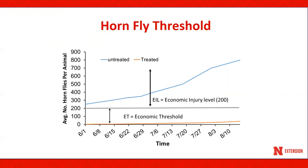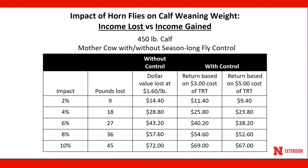Hornfly numbers on untreated Nebraska cattle can easily exceed several thousand during the late summer. Let's take a closer look at the impact of hornflies on calf weaning weights. We're going to use a model of a 450-pound calf, and compare the income lost versus the income gained based on fly control with the mother cow. Let's select a 4 percent impact, which would result in approximately 18 pounds lost by the calf if the mother cow received no fly control.